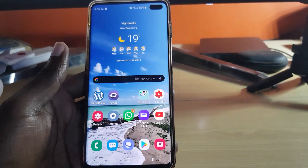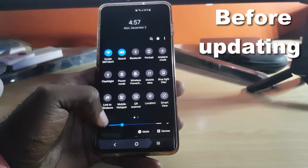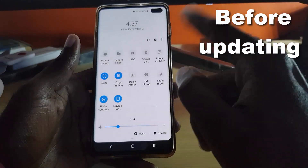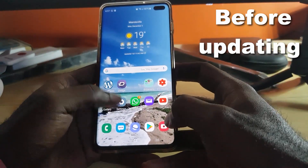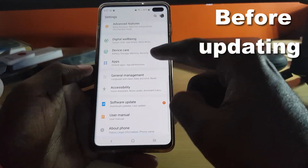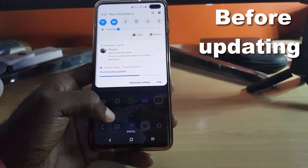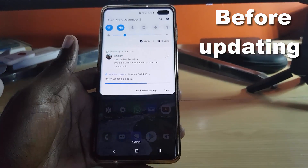Let me give a quick overview of what the normal UI looks like before the update. This is the general layout — I have it on dark mode right now; I can switch it to the normal layout. You can see the icons and notifications here. Going into Settings, you can see what the general settings look like on Android 9. The download should finish in about four minutes.